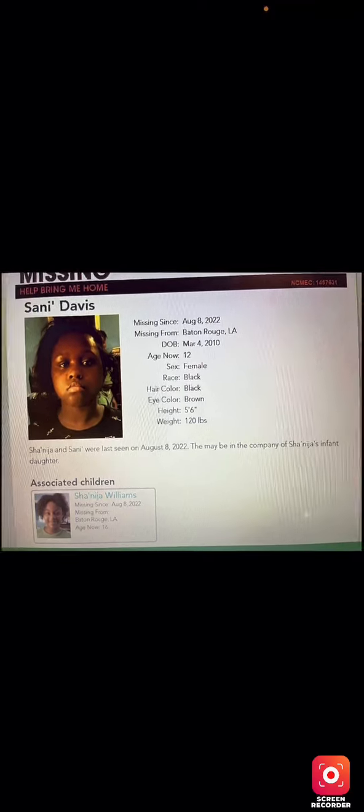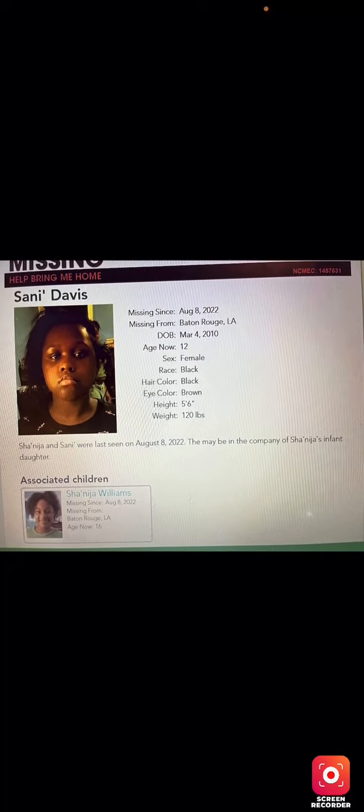If you see her, please call 9-1-1. The phone number on the poster is cut off but it's 1-800-THE-LOST, so if you see her please call either number.